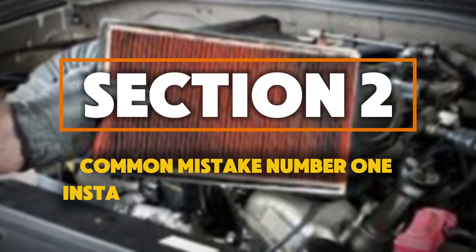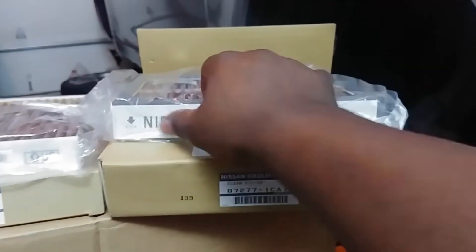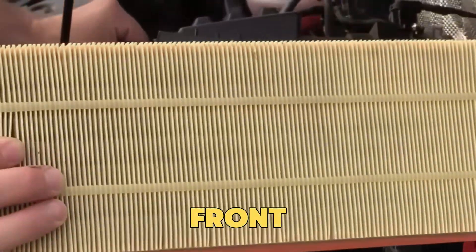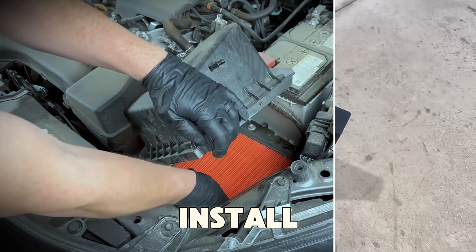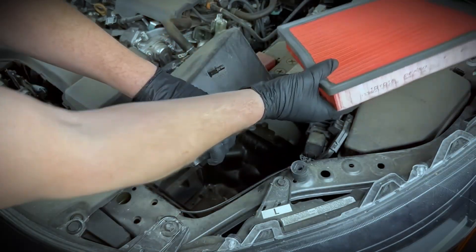Common mistake number 1: installing the filter backwards. Sounds silly, but it's actually one of the most common mistakes. Air filters are directional, meaning they have a correct front and back side. One side usually has a mesh or ribs to handle incoming air pressure. If you install it backwards, the filter collapses, bends, and leaves gaps around the edges, letting dust slip through.